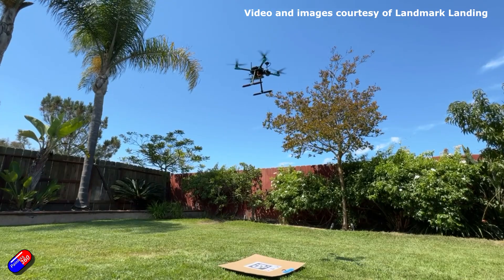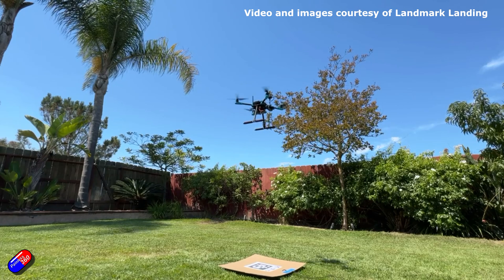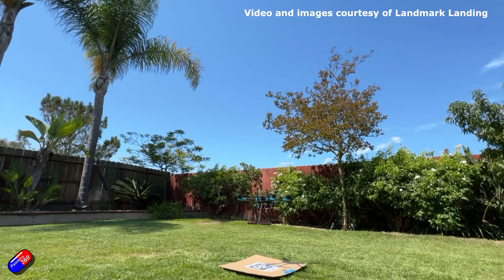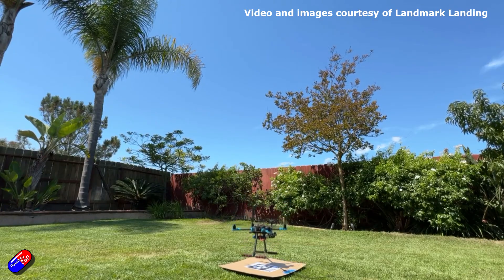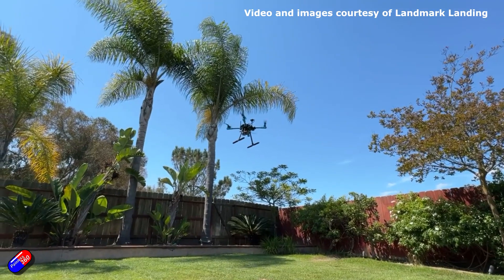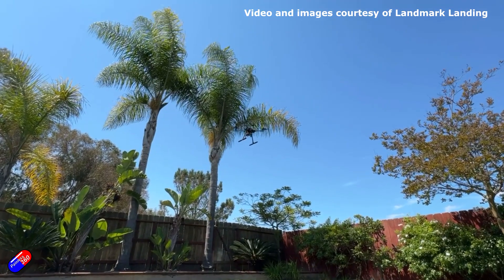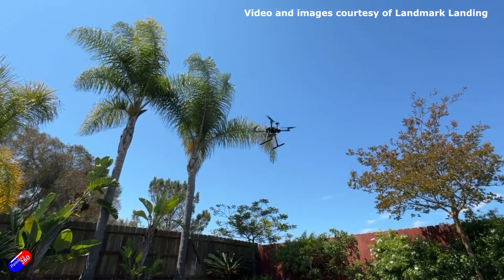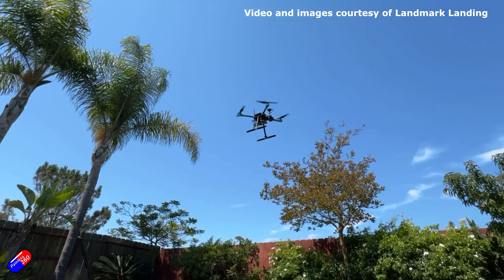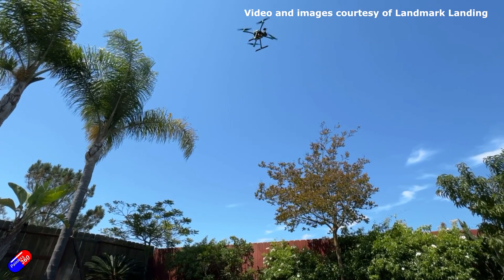A couple of pro tips: there's a precision land strict parameter. If you set that to zero, the vehicle will perform a precision landing if the target is visible; if it's not, it'll land normally — that's probably how I'll set mine up. You can also set the precision land enabled parameter to zero to completely disable all the precision landing functionality. I'll probably have it enabled when I fit this onto my quadcopter and test it when the weather gets better.